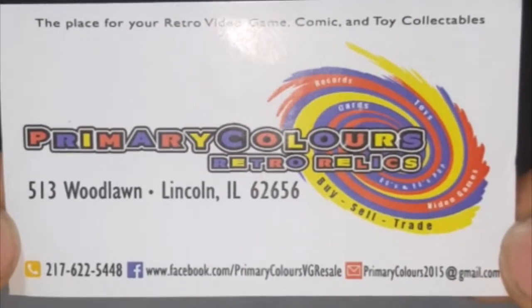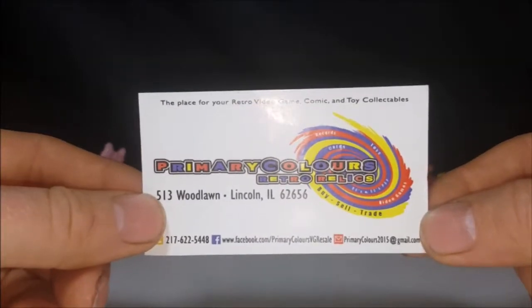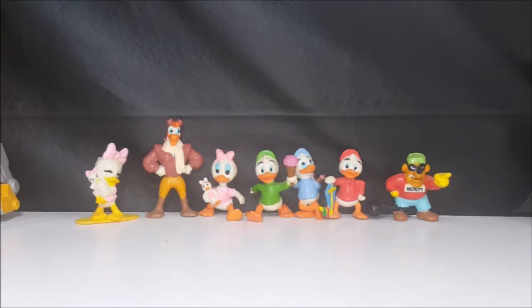Here's their business card. Very cool guy, the owner — he helped us out a lot. I originally went in there to purchase something I had him hold back for me, which I will get into later in this video. But he had these in a dollar bin full of assorted toys. My wife found them, she started grabbing them. This is an almost complete base set — I say almost complete because the only one missing from the base set is Uncle Scrooge.